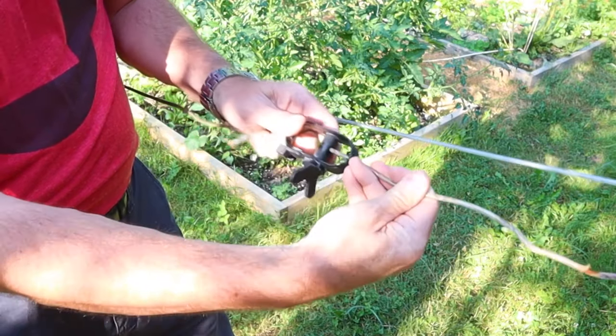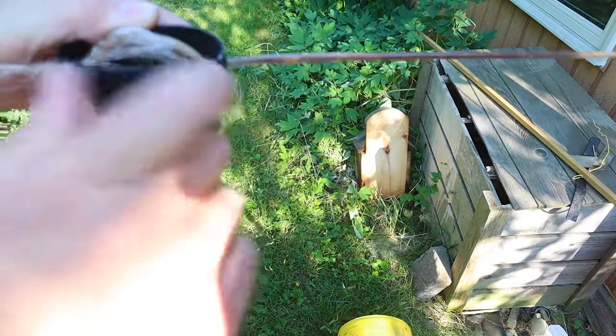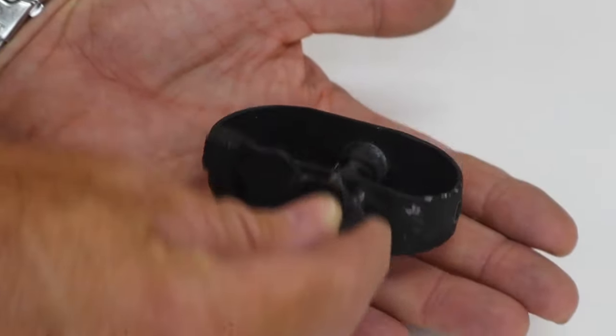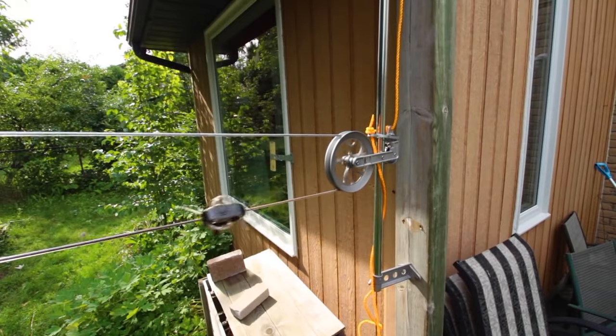To use it, thread the clothesline through one hole, pass it through the central shaft and then thread it through the opposite hole. As you turn the ratchet, its spring mechanism tightens the clothesline. For just $11, this tool ensures your lines stay taut and your covers stay secure.